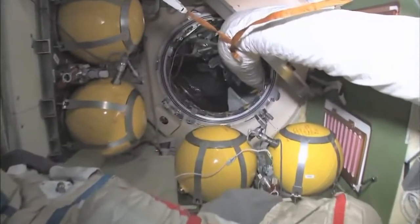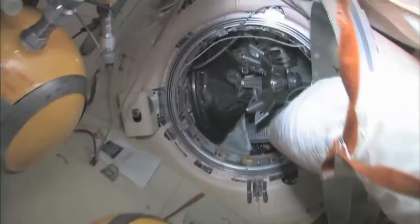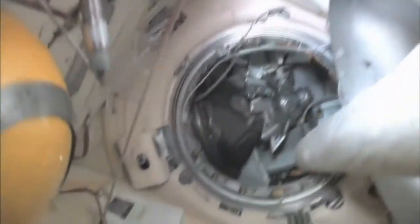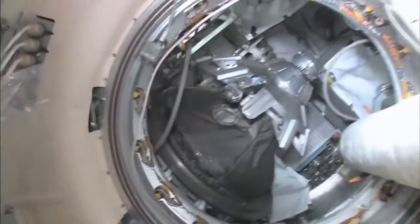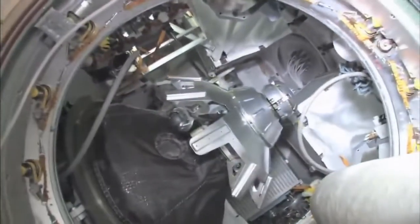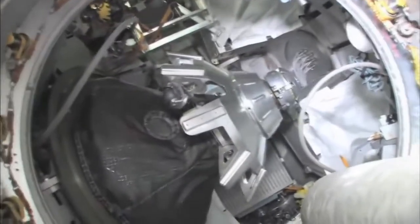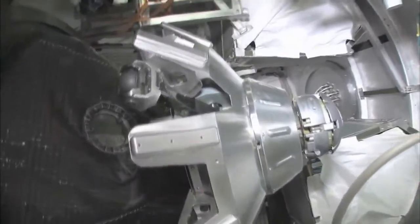Continuing on down through here is our Progress cargo vehicle. The Progress is a cargo ship — unmanned, uncrewed, nobody driving. It has the same kind of docking compartment and is very much based on the Soyuz design, except it doesn't have any reentry capability.